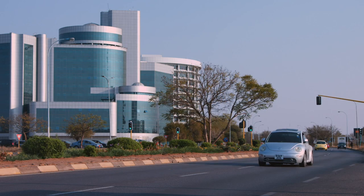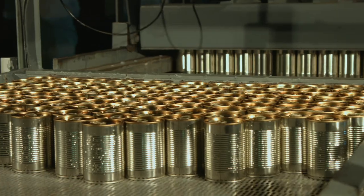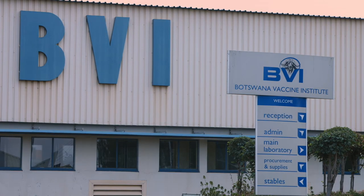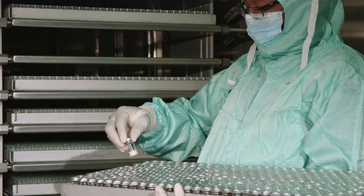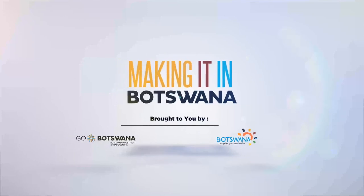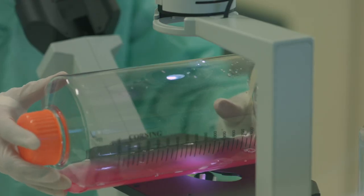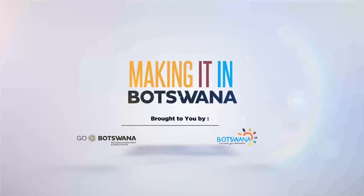Botswana is a world-renowned beef exporter, so BVI plays a pivotal role in ensuring the finest product of the highest quality is exported to the rest of the world. Today on Making it in Botswana, we will be witnessing how this essential tool is made. This is Making it in Botswana.